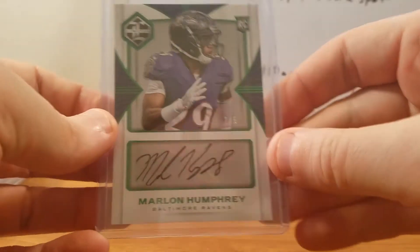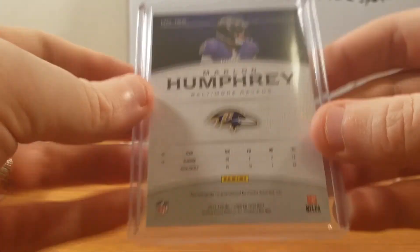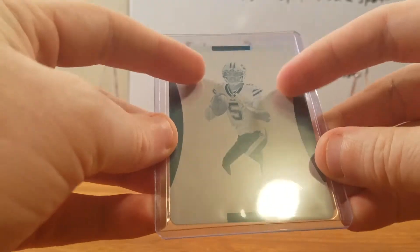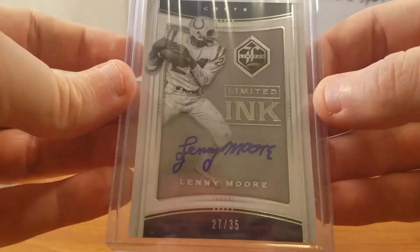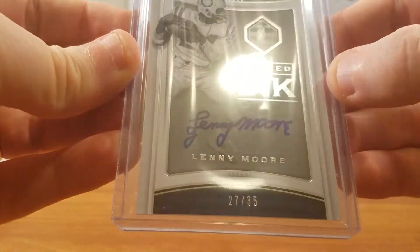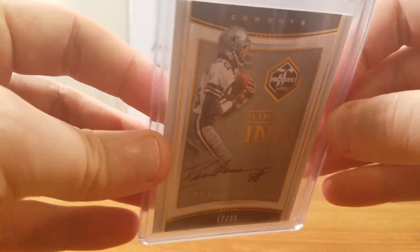Now we're getting into the bigger hits. We had a nice Marlon Humphrey 2 out of 5 Rookie Autograph — very nice. And behind that, a 101 Tyrod Taylor plate — just the plate, but still a nice cool interesting mark on it. Behind that, Eli got himself a Lenny Moore — great to see guys get their PC cards. He's a Colts fan, 27 out of 35, a nice veteran old school card. And right behind that, Drew Pearson — Big D got this, Cowboys fan, 17 out of 25. Glad to pull that for him, very nice card.